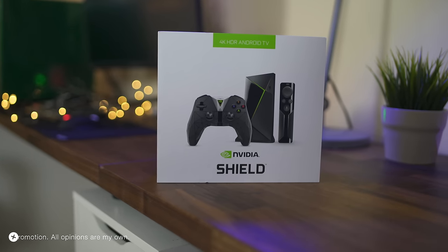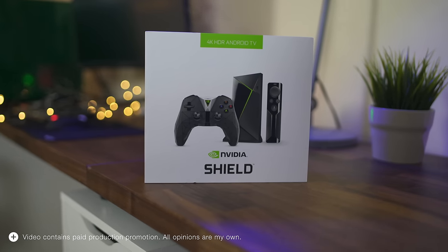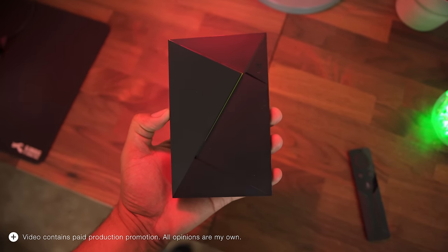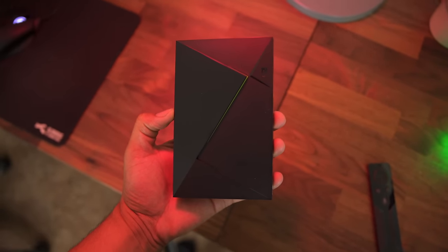This is the Nvidia Shield TV 2017, and in this video I'm going to talk about its streaming capabilities which makes it the best 4K streaming box on the planet.